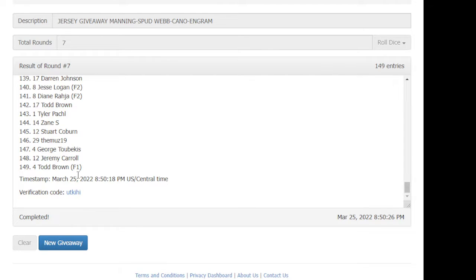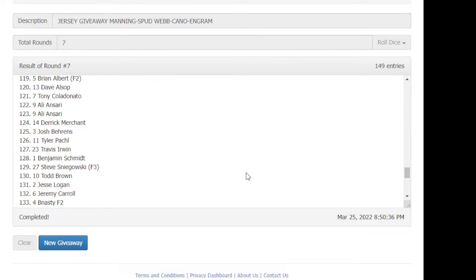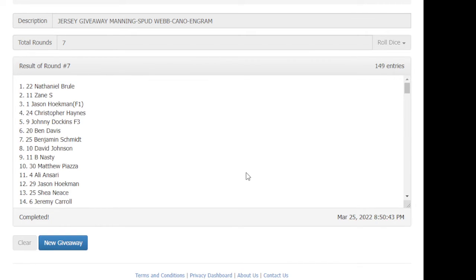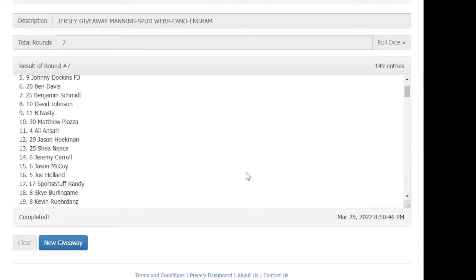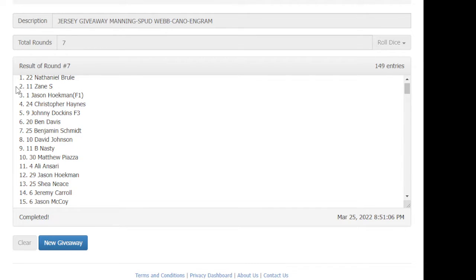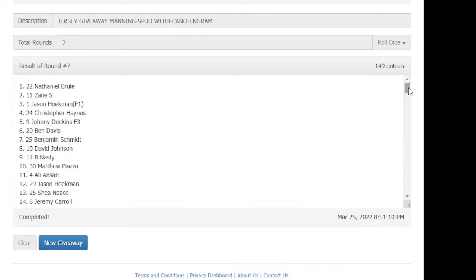Seven completed — seven times. The jersey giveaway. The results are in: spot four, you are getting the Evan Ingram jersey. Spot three, Jason, you are getting the Robinson Cano jersey. Spot two, Zane, you are getting the Spud Webb jersey.